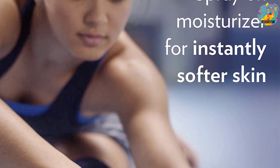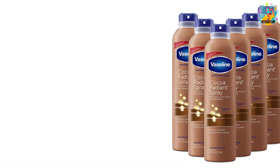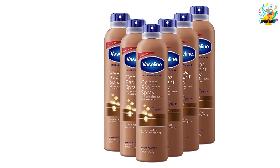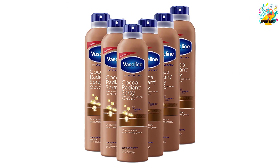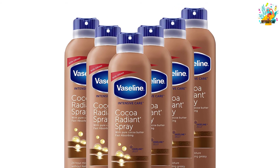The solution of this product is clinically proven to penetrate deeply into the skin. It uses triple-purified micro-droplets of Vaseline jelly in its formula, creating a protective layer of moisture and making the skin instantly softer and smoother. The purchase comes in a pack of 6, giving you enough stock to use regularly.